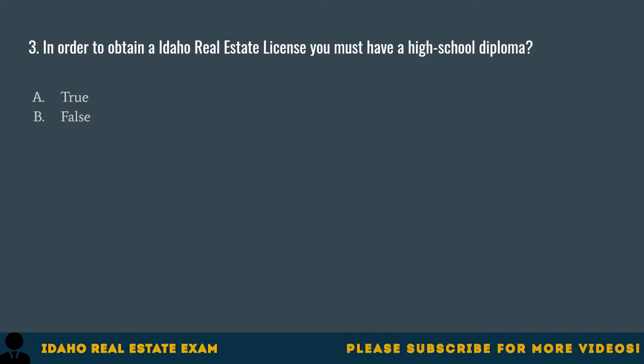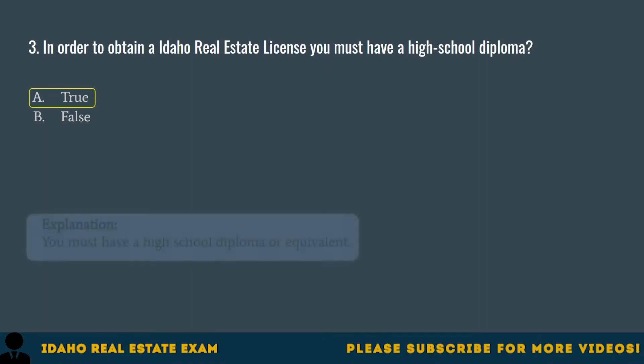Question 3. In order to obtain an Idaho Real Estate License, you must have a high school diploma. A. True. The correct answer is A, True. You must have a high school diploma or equivalent.